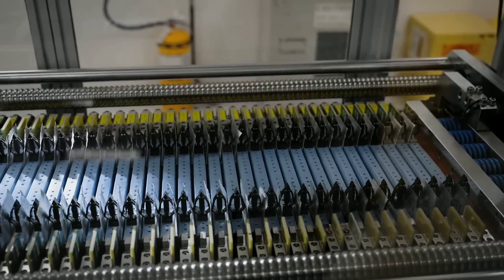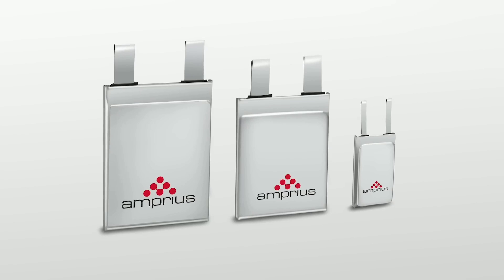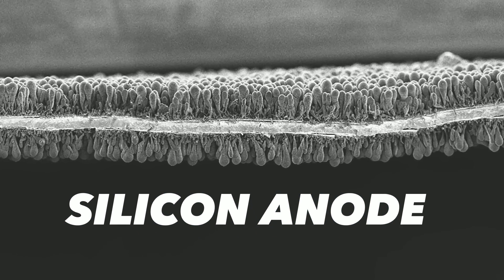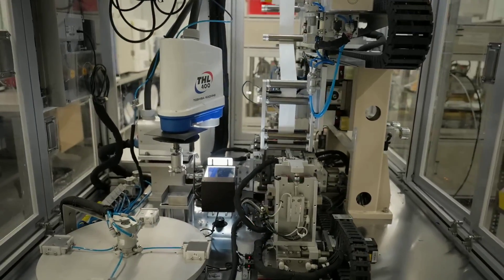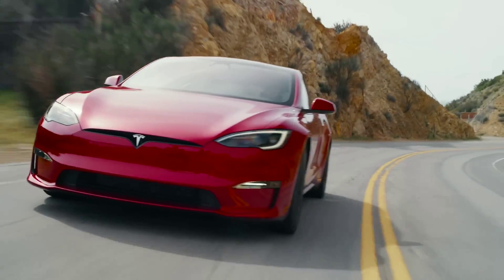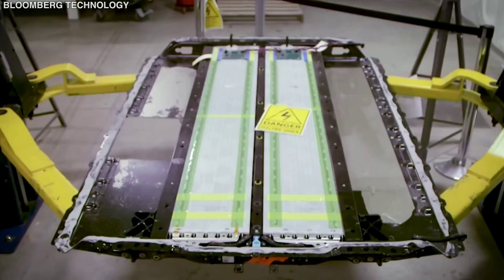In this video, we will explore how Amprius Technologies has developed a game-changing battery platform that uses silicon anode materials to achieve unprecedented performance and efficiency. We will also look at how this technology could revolutionize the aviation industry and enable electric mobility on a global scale. But first, let's understand the problem of current batteries.